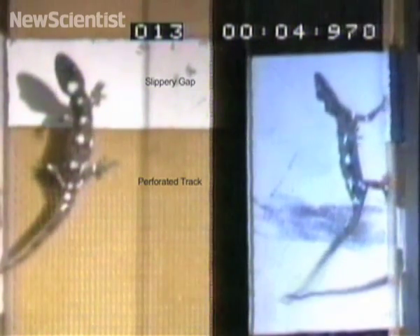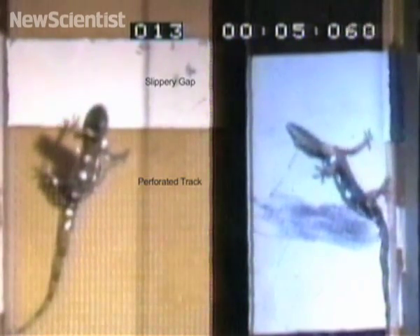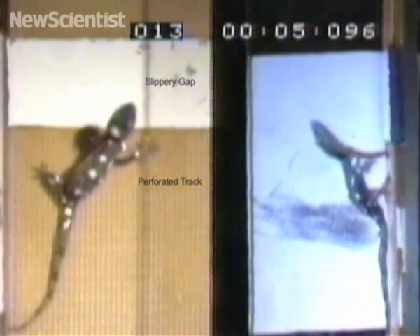Geckos are good climbers because of their sticky feet, but researchers are now finding out that their tails are just as important. A gecko uses its tail in two ways when it slips off a wall. If it loses one foot, its tail can be seen quickly touching the surface so that it can regain its footing. But if both feet come off, the gecko falls backwards and uses its tail like the kickstand of a bicycle to push itself back up on the wall.